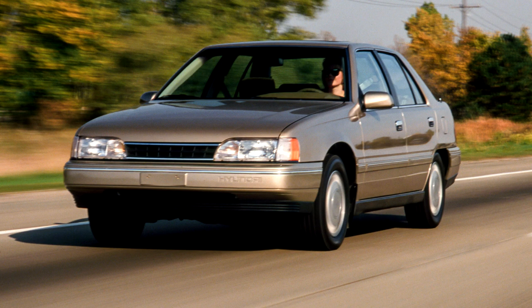The final version of the Stellar was known as the Stellar 88 and was launched to celebrate the 1988 Summer Olympics in Seoul. Afterwards, Hyundai discontinued the Stellar and replaced it with the all-new Sonata.